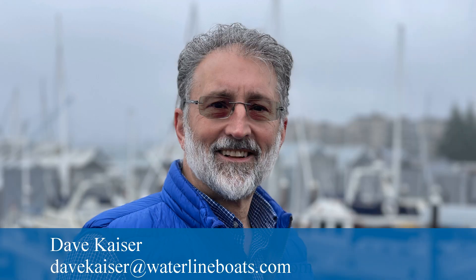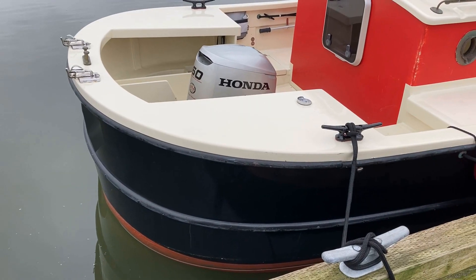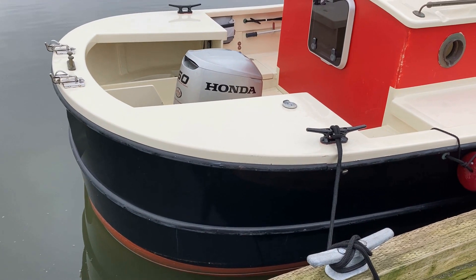This is Dave Kaiser with Waterline Boats and Boatshed Port Townsend. We are looking at a custom-built mini tug cruiser based on the Devlin Godzilla 25 design.